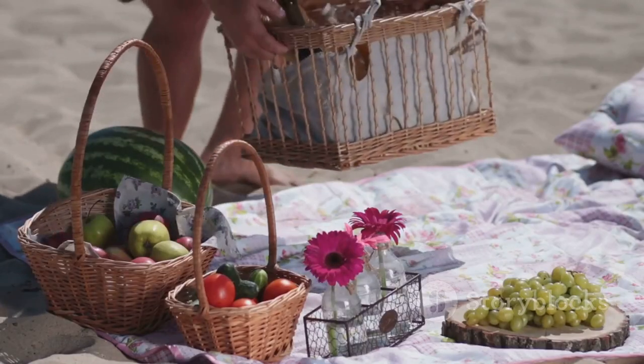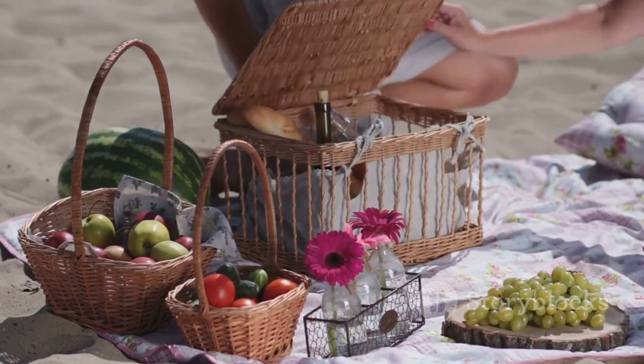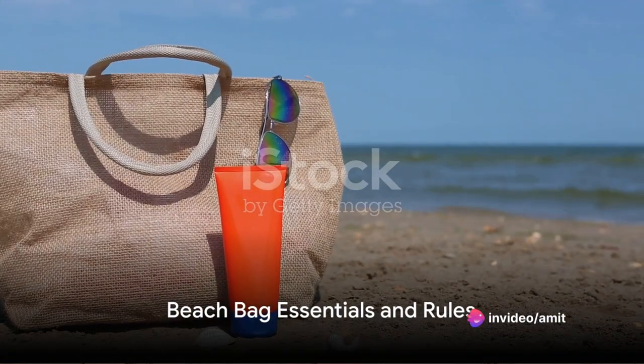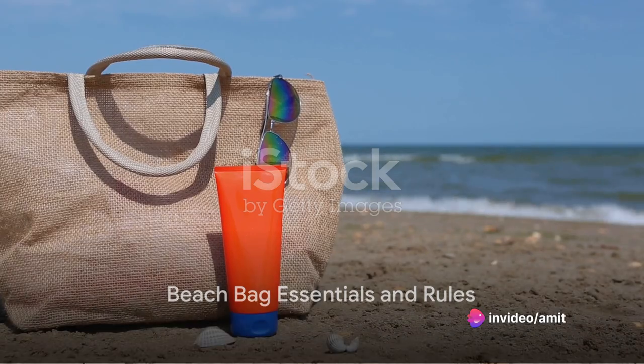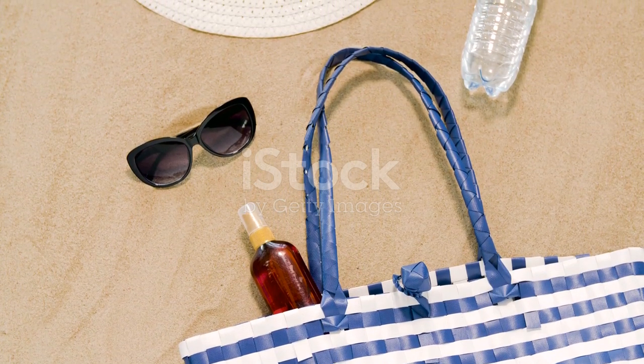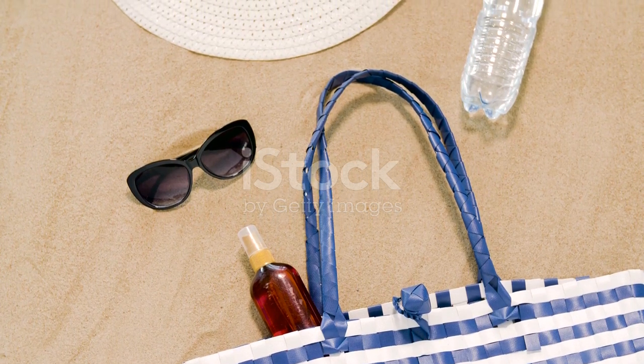Food-wise, consider packing your own snacks and refreshments, as food options at the beach can be limited or expensive. Beach bag essentials include a water-resistant phone case, a portable speaker for your favorite tunes, some good books or magazines, and a trash bag to keep the beach clean.